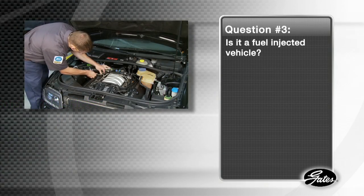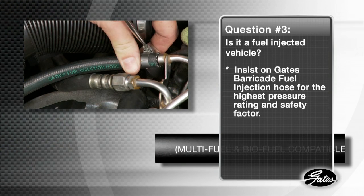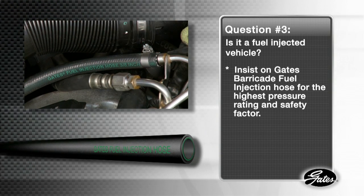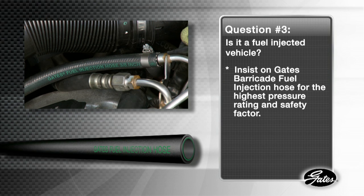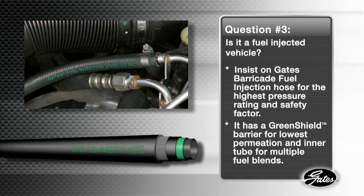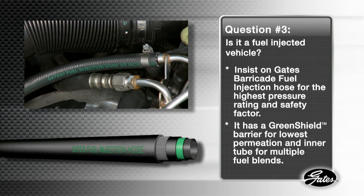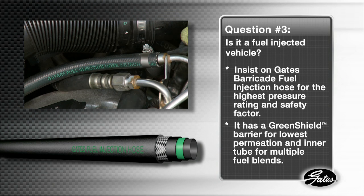Question number three: is it a fuel injected vehicle? Always insist on Gates Barricade Fuel Injection MPI Hose. It has the highest pressure rating and safety factor of any aftermarket fuel hose. It also has the same Green Shield Barrier technology and a chemically resistant inner tube to withstand today's multiple fuel blends and deliver the lowest permeation performance of any hose in the industry.